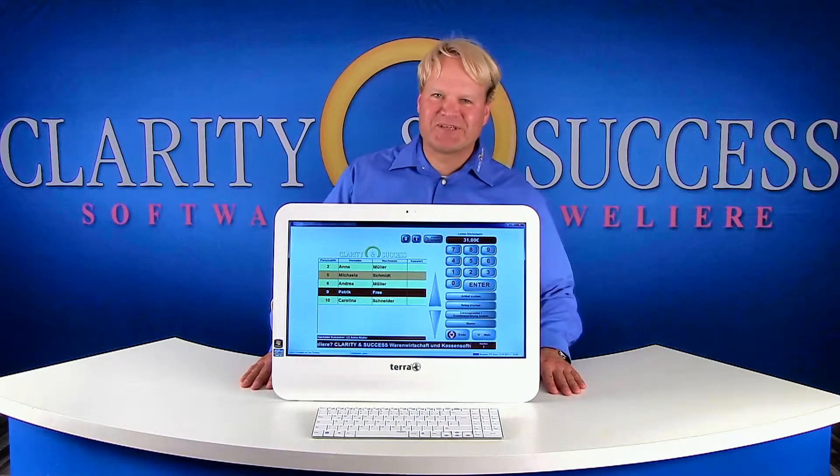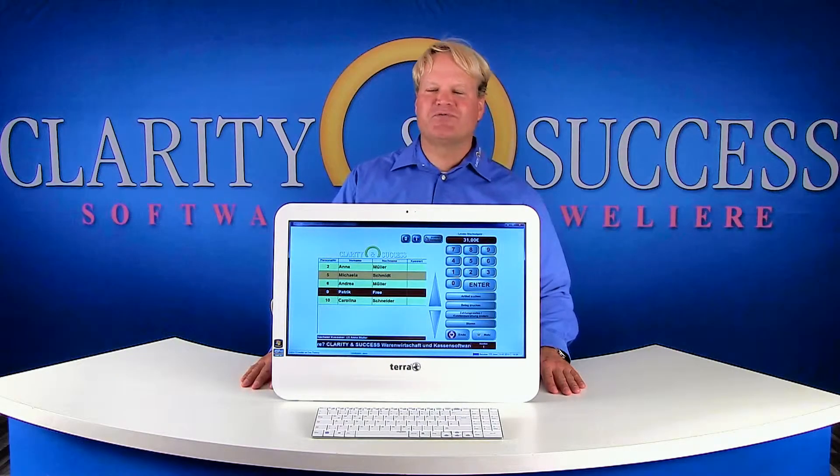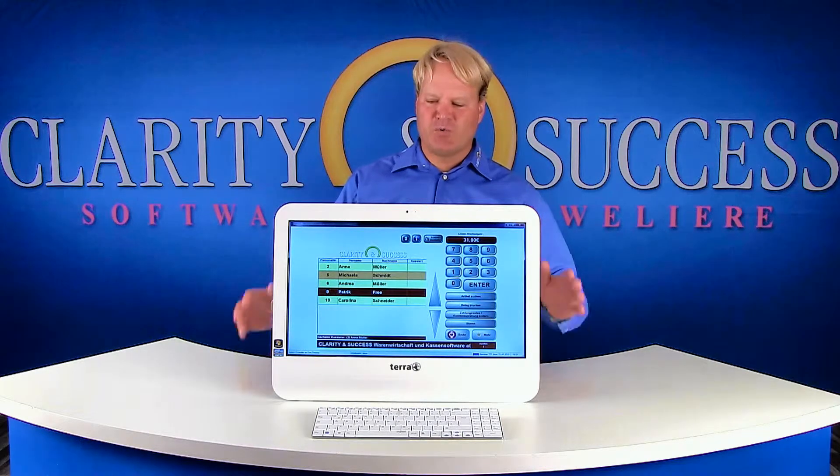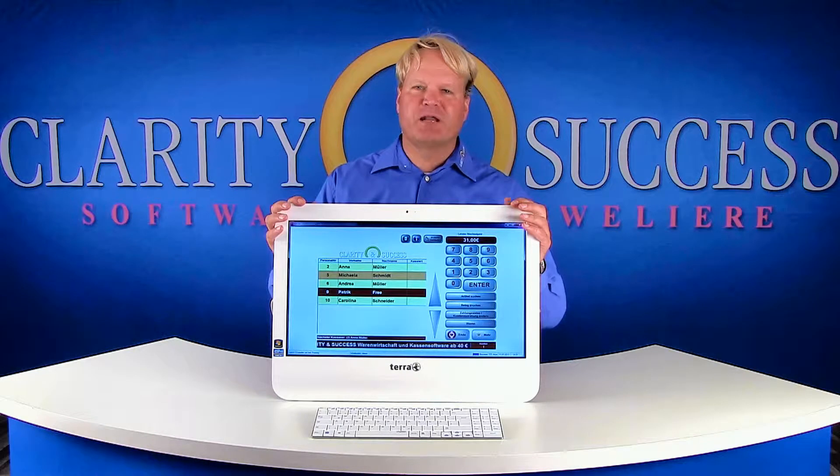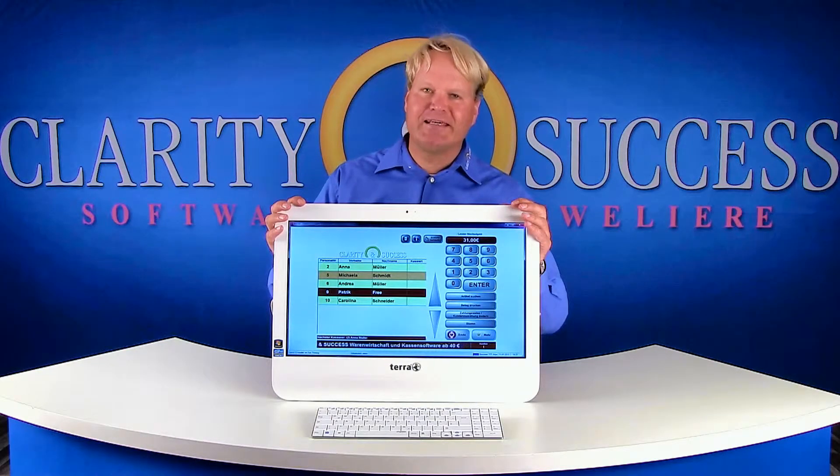Welcome to Clarity and Success. I would like to introduce you to our all-in-one point of sale solution for those jewelers who may wish to save space as well as have a modern system.